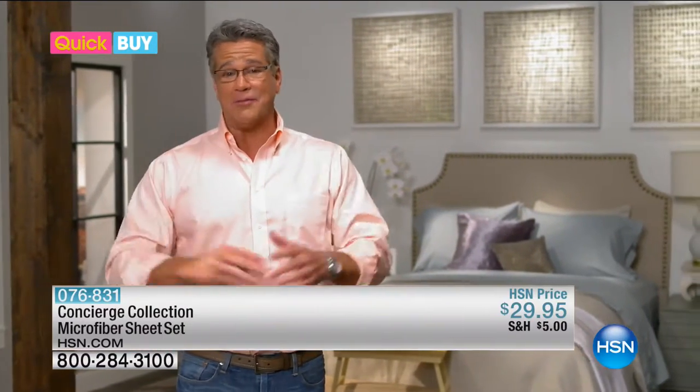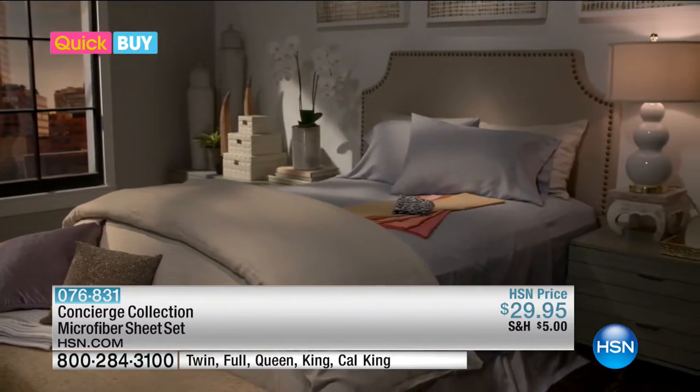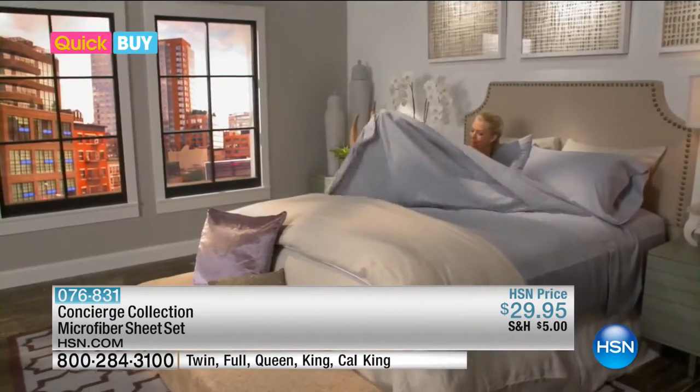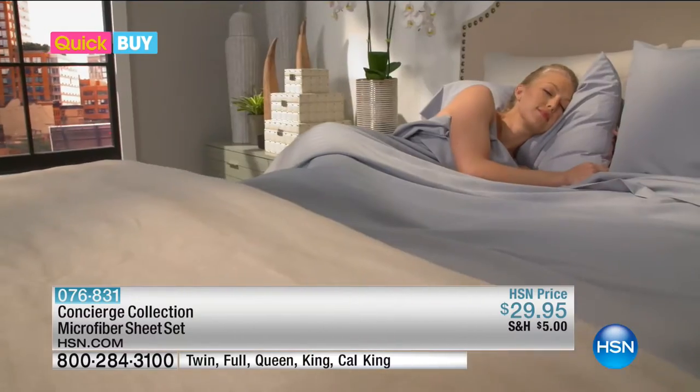If you got a minute, let me tell you about the most comfortable microfiber sheets that we've ever found in today's Quick Buy. The Constance Collection microfiber sheet set brings the relaxing luxury that I know you've been dreaming about right into your own bedroom.